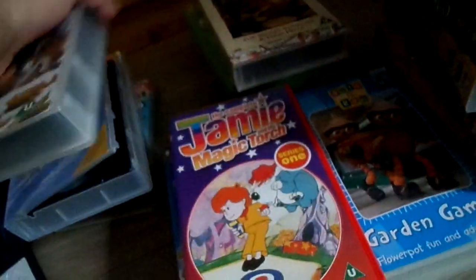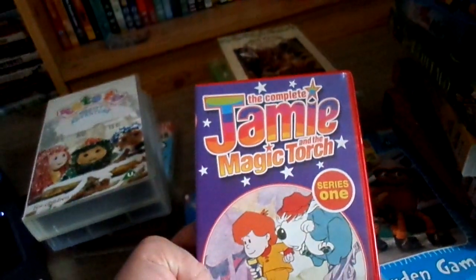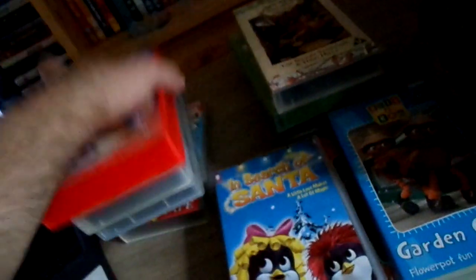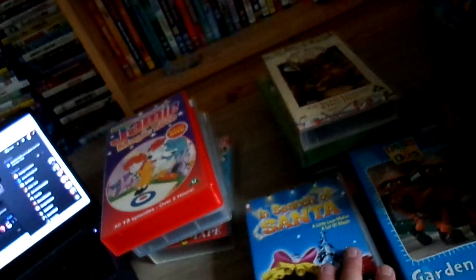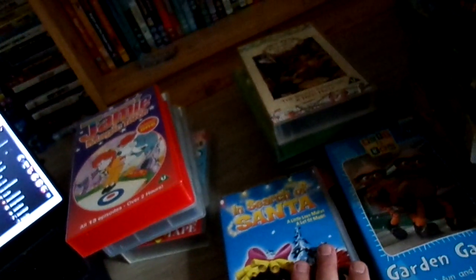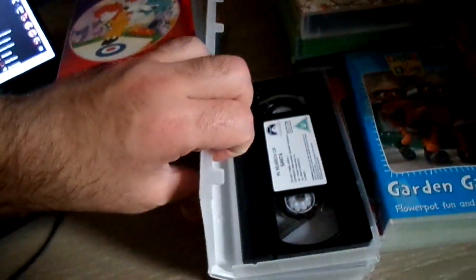Next one guys — it's the complete Jamie and the Magic Torch series one. Here's the back of the video. Next one guys, I'm not sure if you've seen this before — it's called This is the Story of Santa, and it's got a penguin on it. It's a video I haven't tried out yet; I'm going to try it out a bit later. This one's 77 minutes.